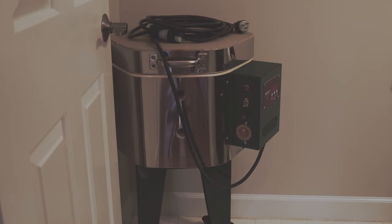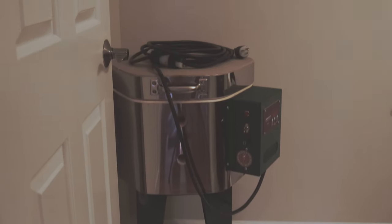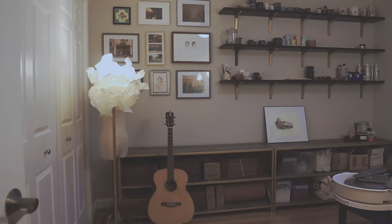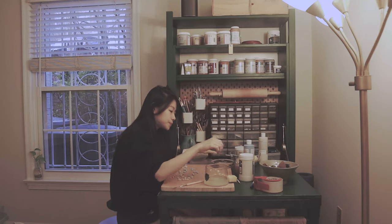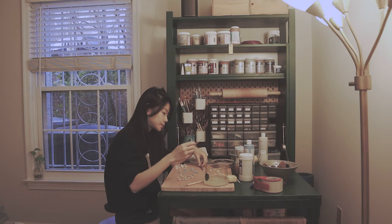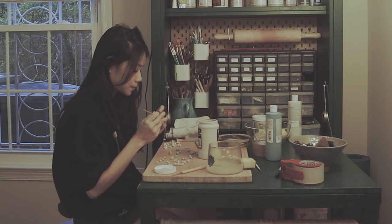I'll be sharing a video on tips on how to set up a kiln at home soon. I like to be upstairs most of the day because my pottery studio is here. It's a tiny space but way better than my previous home where I was doing pottery in the hallway. I'll probably do a more detailed tour of the studio in another video as well.